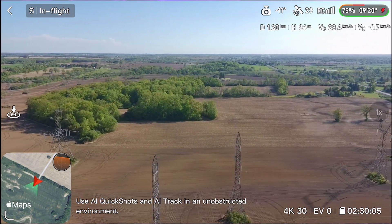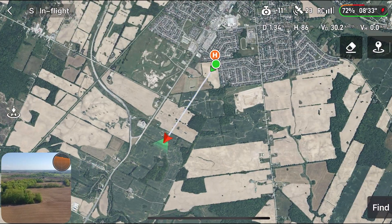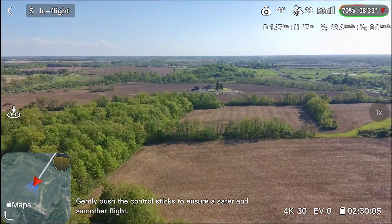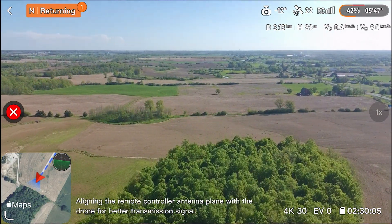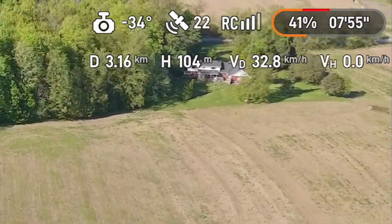Don't forget to leave a like on this video and guess how far you think the Atom 2 will go. This test was going really well until we started running low on battery, but we flew past our last distance of 2.7 kilometers and got 3.2 kilometers. And if you look at the signal strength, we still had three bars.